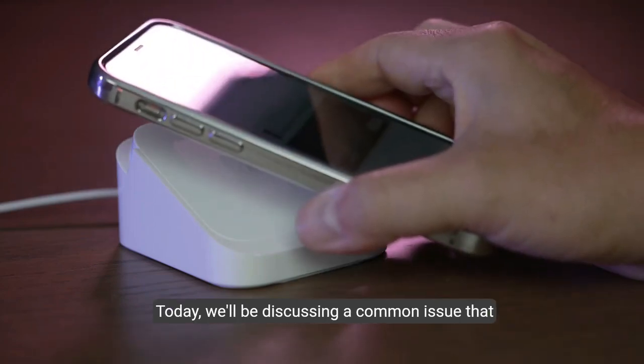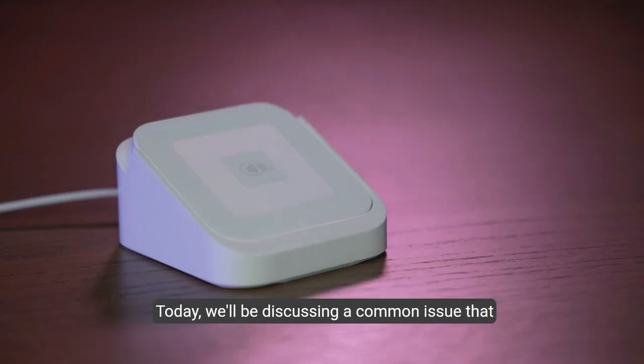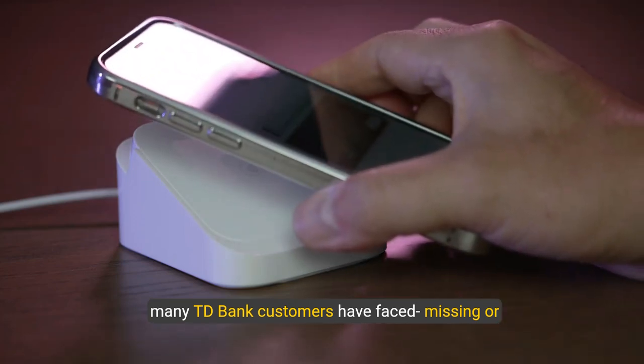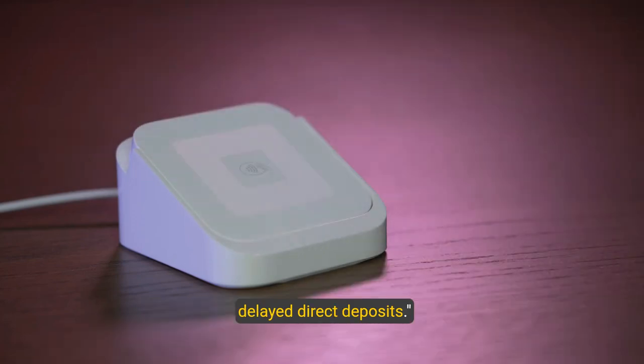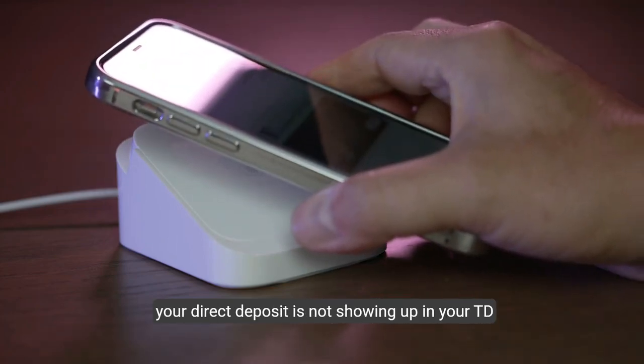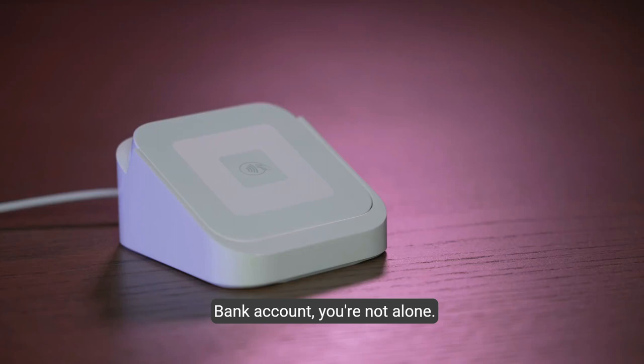Hello, and welcome to our channel. Today, we'll be discussing a common issue that many TD Bank customers have faced: missing or delayed direct deposits. If you found yourself in a situation where your direct deposit is not showing up in your TD Bank account, you're not alone.